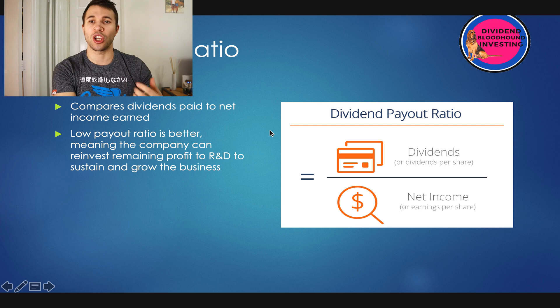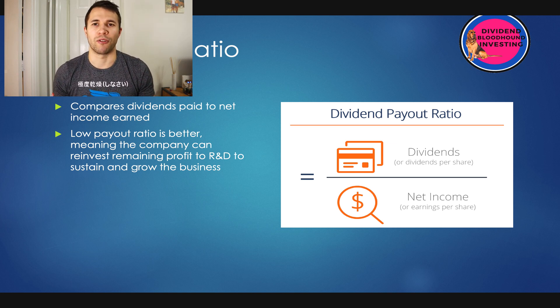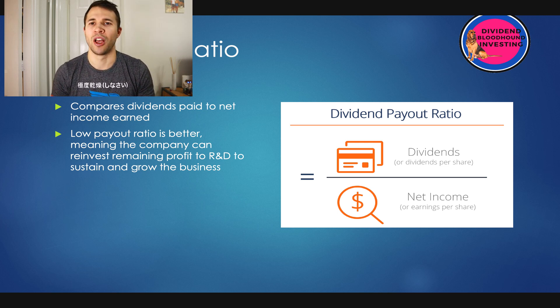The first thing we are looking at is a low payout ratio. This is how a company's dividends compare to the net income that they earn. A low payout ratio is better, meaning the company can reinvest profit into R&D and sustain and grow the business. This is really important for the company's sustainability going forward. You want them to pay the maximum dividend they can, but also maintain and grow the business and keep that dividend going over the long term.